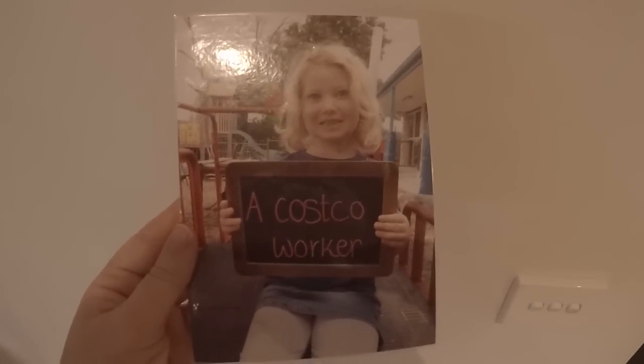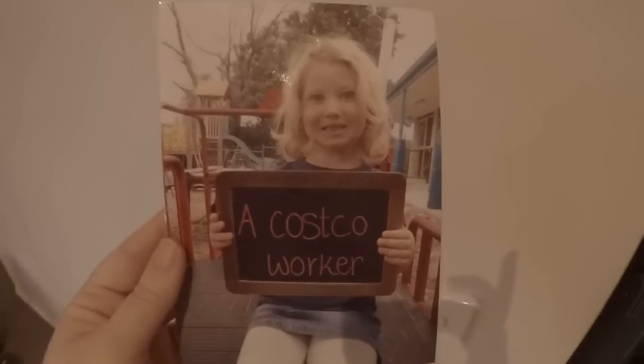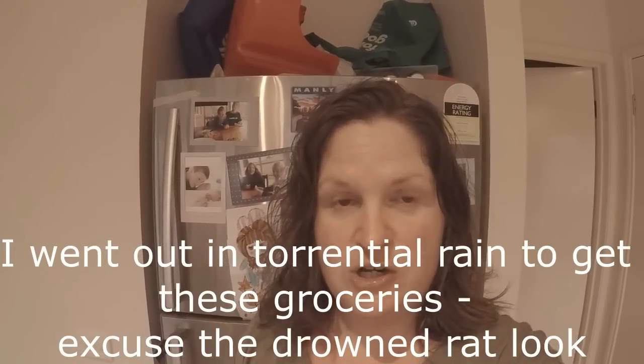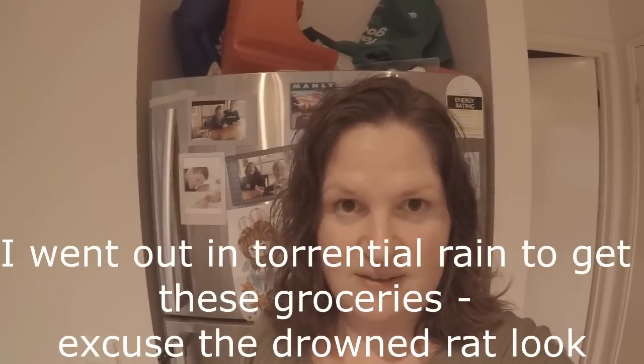Look at that, a Costco worker - she looks so very happy, how cute is that! I have ordered a Woolworths online grocery shop which will be arriving tomorrow and I will add that to this video. I've gone slightly over the budget that I wanted to, but I tried my best, so this is what I got at Aldi.